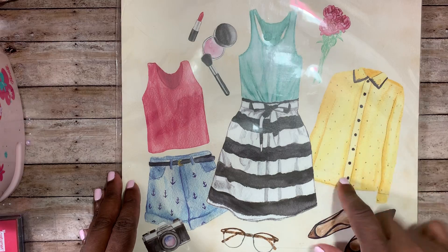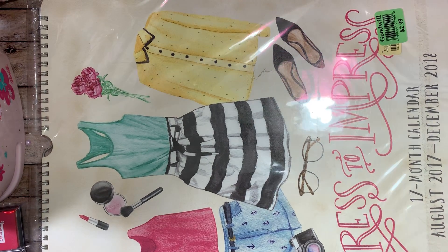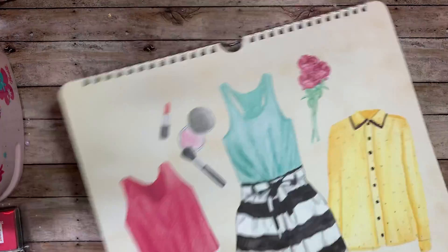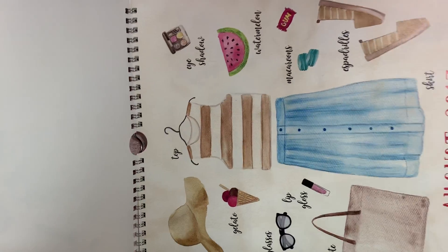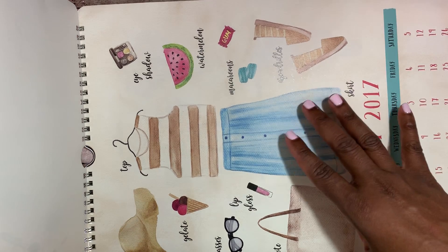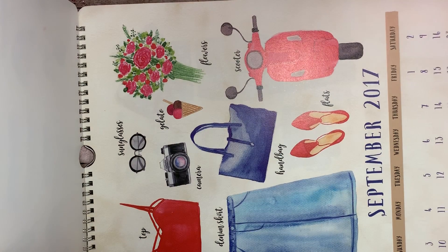I also went to Goodwill and the only thing I picked up was this calendar. It's a 17-month calendar, pretty large — it goes from August 2017 through December 2018. It was $2.99 but half off, so $1.50. I picked it up for the little fashion clothes illustrations on it. I thought maybe I could cut it up and use the pieces as ephemera, or maybe fold it to make a traveler's notebook and cut the calendar part out at the bottom.